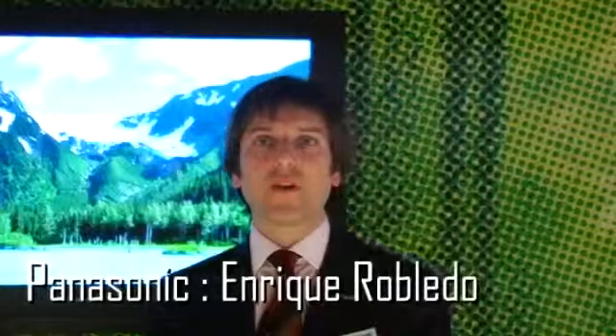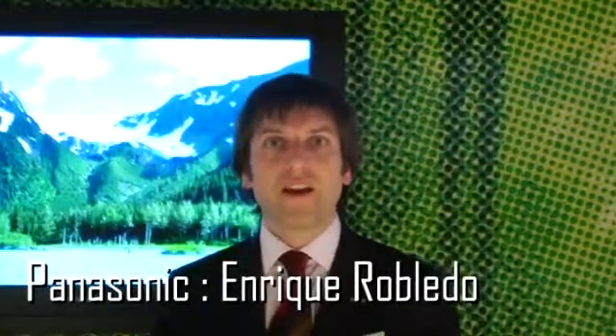Hello, this is Enrique Robledo from Panasonic Professional Display at ISC 2009. We are showing here some different applications for the professional display market.